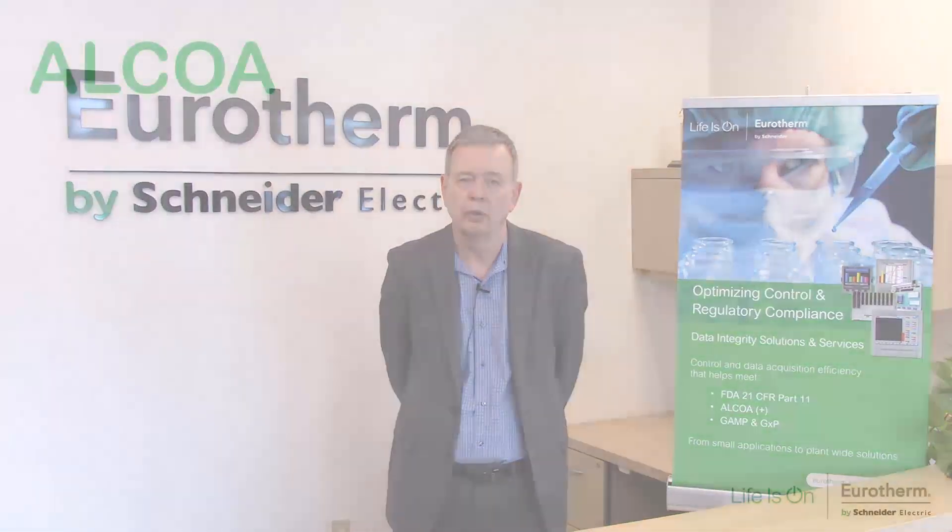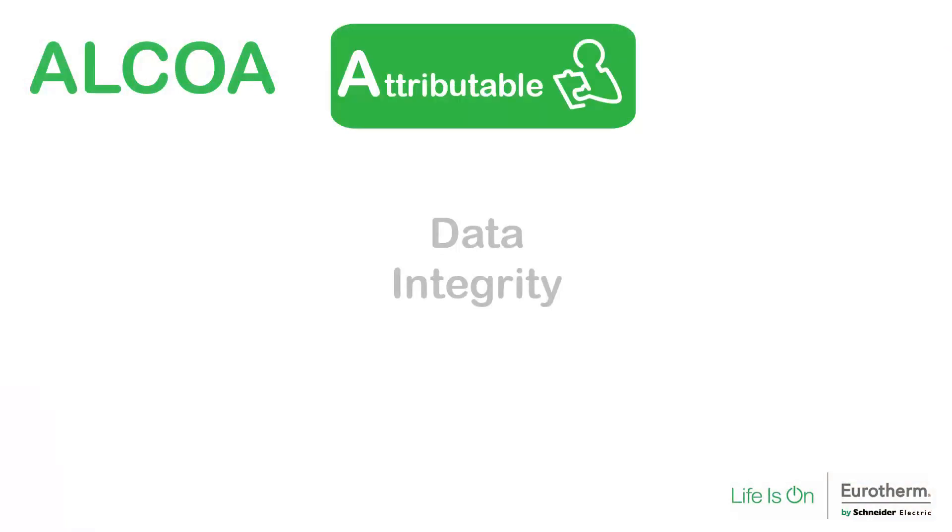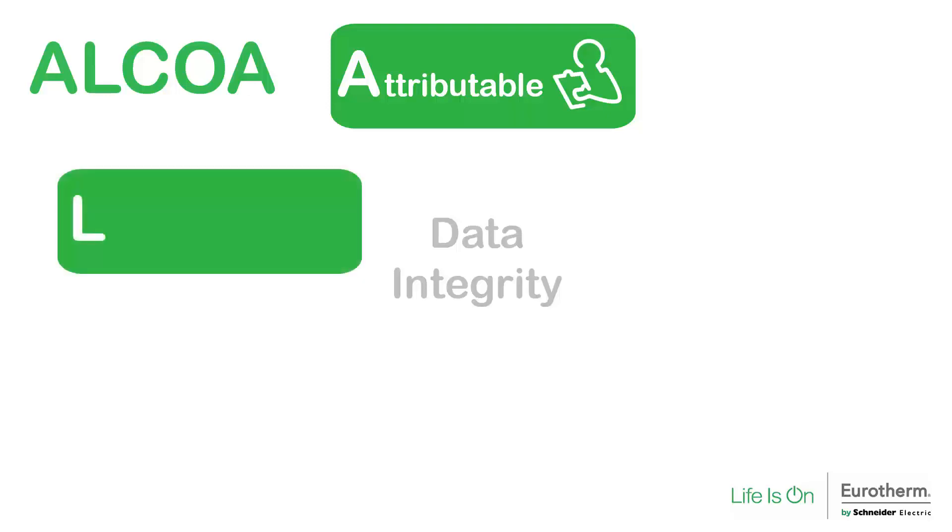What does ALCOA stand for? A is for attributable. This means that it must be clear who or what created the data and when did it happen. L is for legible. All data must be readable and recorded permanently in a durable media.